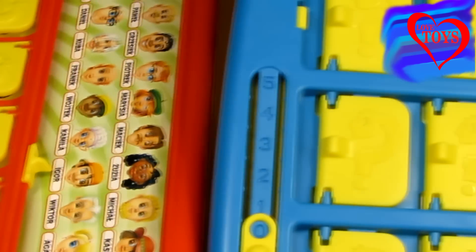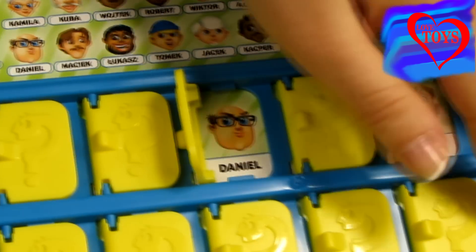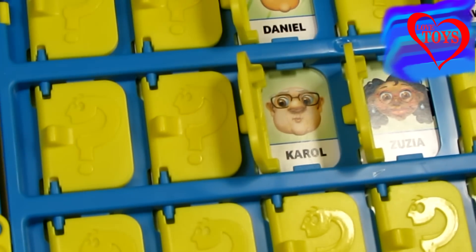Then we just have to start looking for him inside our boards by using a lot of questions, and then we can finally find him.